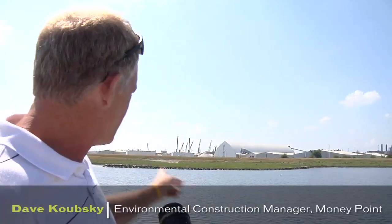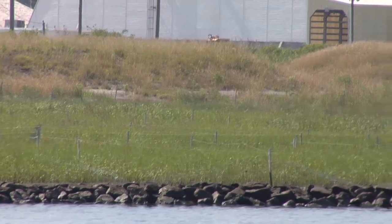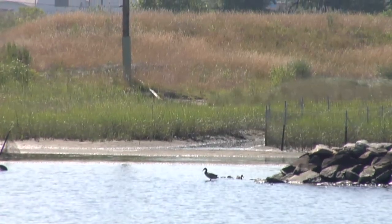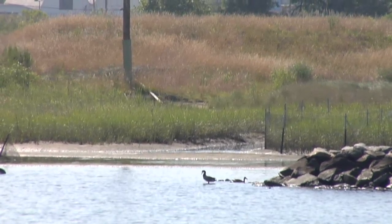It was interesting in this section here — the wetland creation. Once we removed the toxic material and put a healthy sand placement there, fish, crabs, and birds just flocked to the area and used it. They're feeding there now. They're recovering.